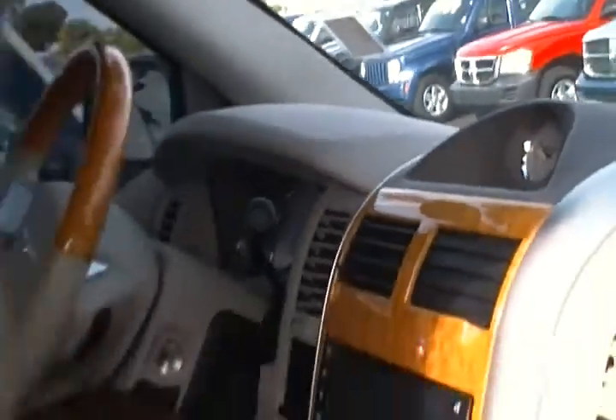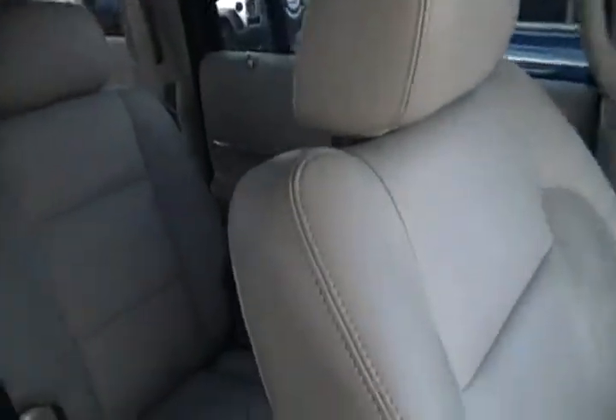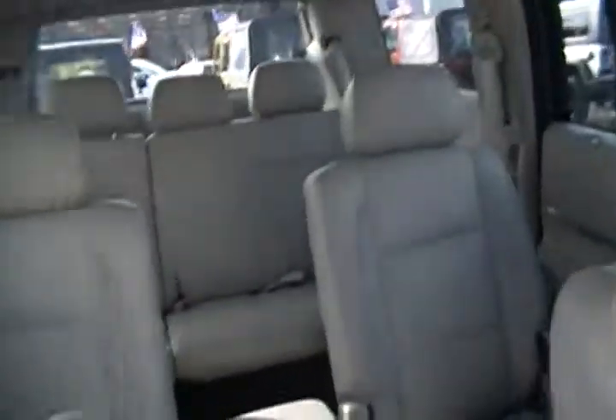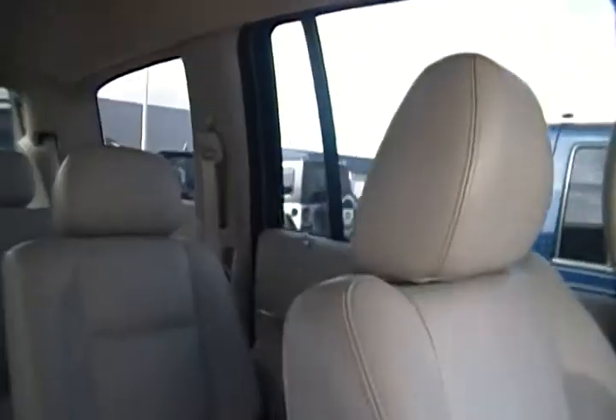It has all the features including the sunroof. In the back, you can see this Aspen has multimedia as well as third-row seating. This is the perfect luxury SUV — everything is here for you. You also have fog lights as well.